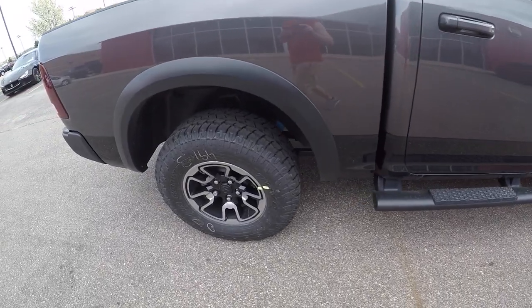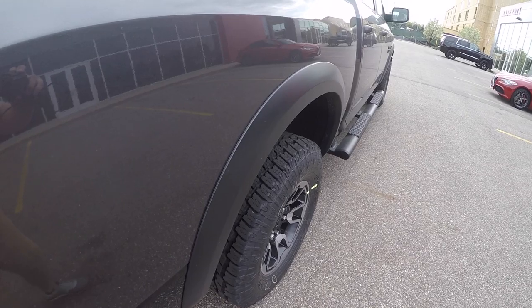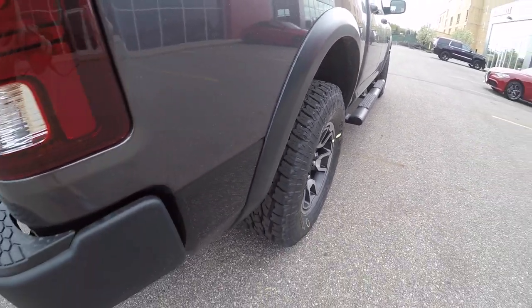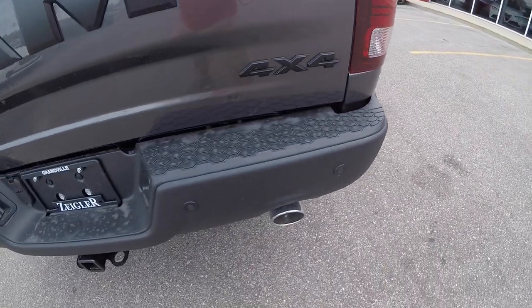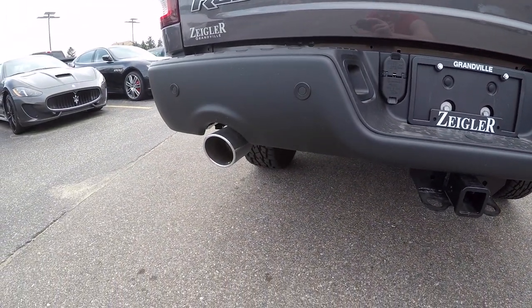This is a crew cab — very nice looking truck. It also comes with fender flares from the factory.